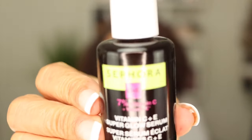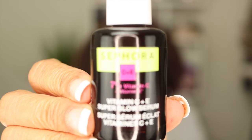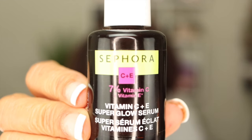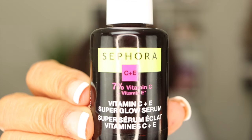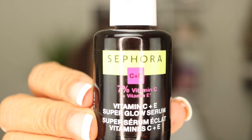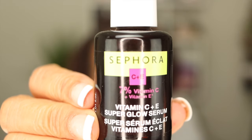Here's what it looks like — it's by Sephora. Very affordable; I got it during the sale. I think Sephora brand products are a little bit cheaper than the regular products, so that's a great option.